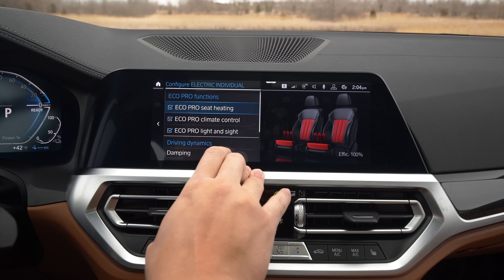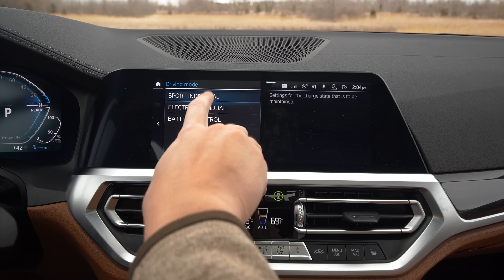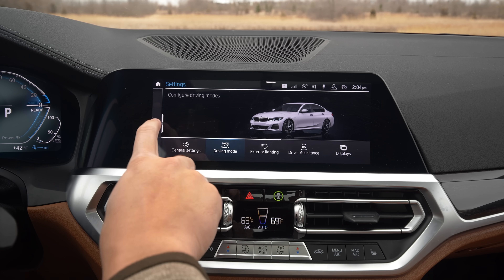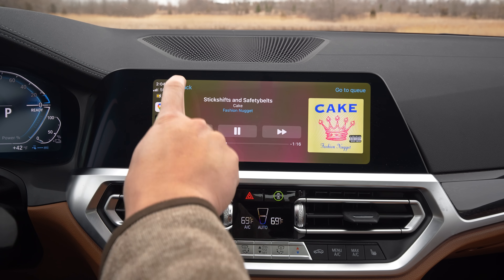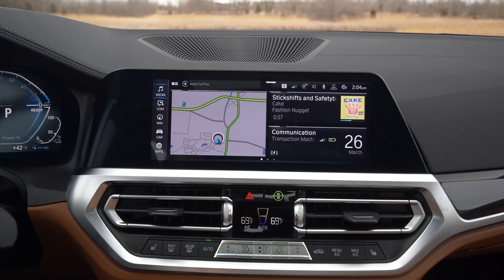On the infotainment front, you have BMW iDrive, which is a matured system. It may be old at this point, but because they have the necessary cycles of learning, they've gotten to the point where everything works extraordinarily well. Wireless Apple CarPlay is easy to connect to. You have Android Auto, the native Bluetooth audio system, and navigation system — all work great.